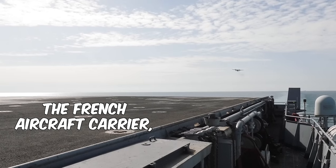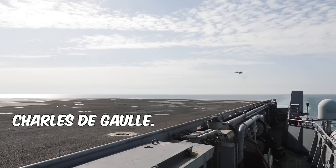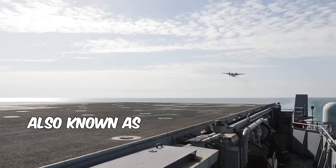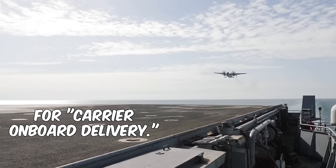Hello, boys and girls, and welcome aboard the French aircraft carrier Charles de Gaulle. Here you have a beautiful 1980-something American C-2 Greyhound, also known as the COD for carrier onboard delivery.